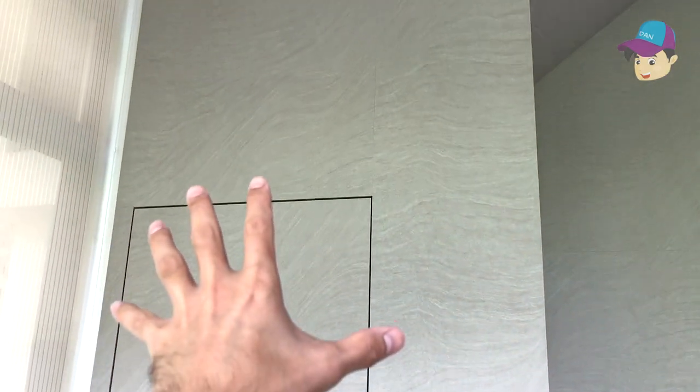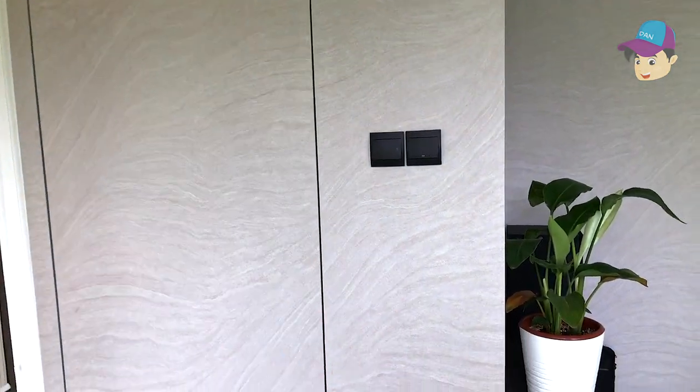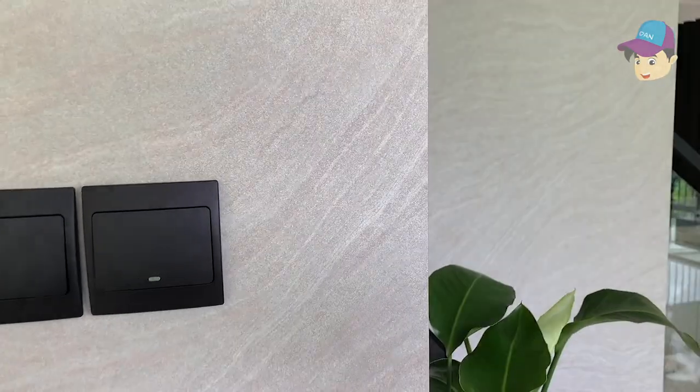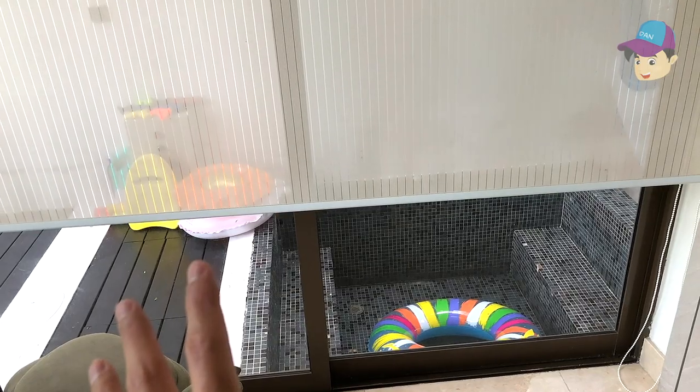Right over here we have a hidden compartment — this is actually the toilet. We've created it so that the toilet door is blended into the wall, so it doesn't really look like a toilet door. If you open this, there's another door inside. We didn't do much renovation because the original condition was already very well done. Right over here you can also see a mini jacuzzi. Let's move on to the exterior.